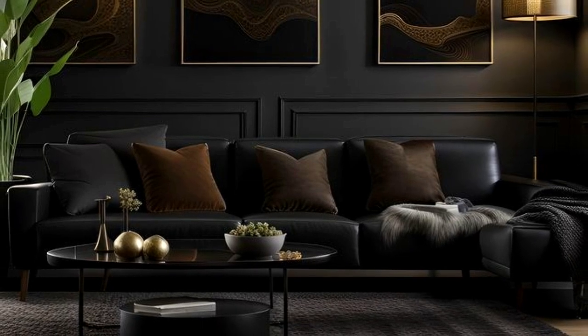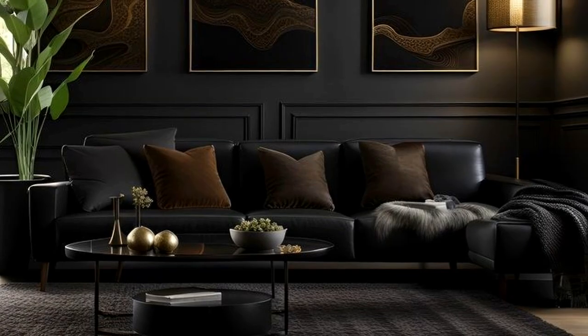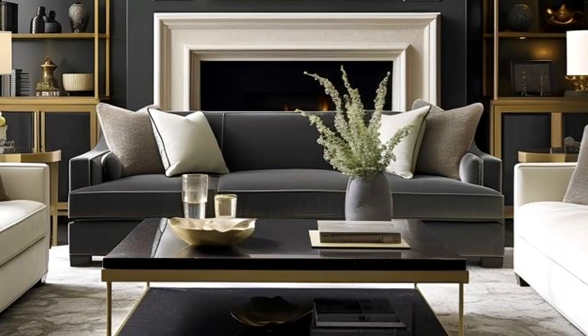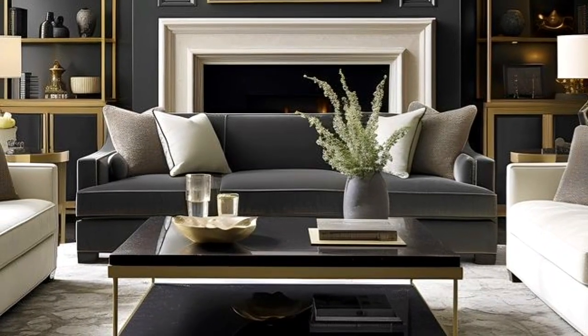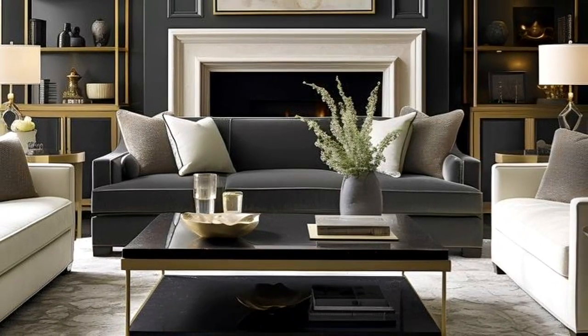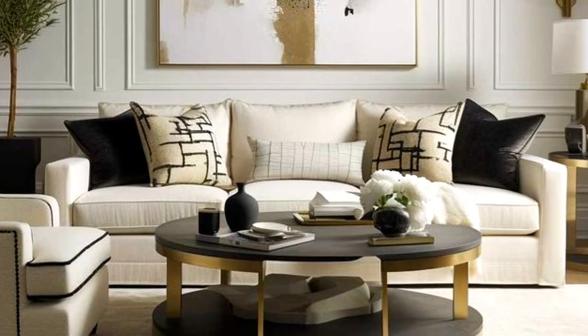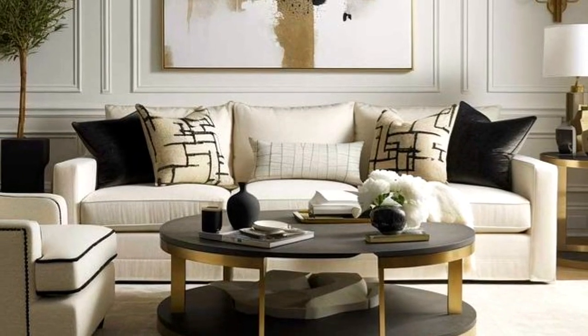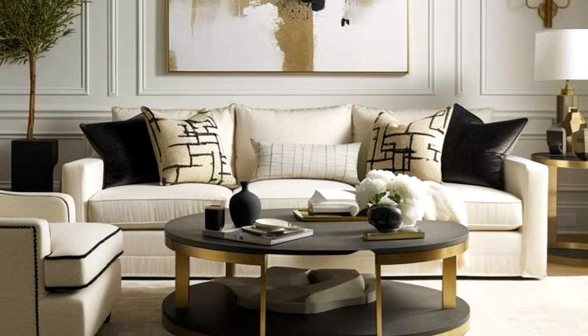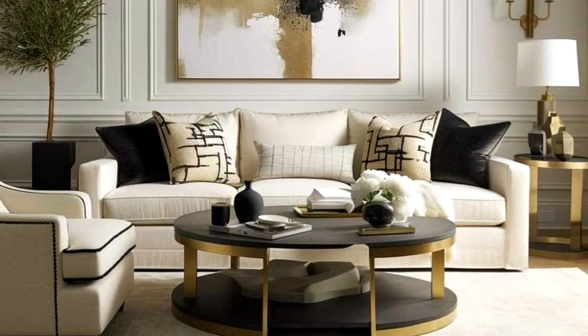A coffee table that doesn't match the size of the furniture in the living room will throw off the symmetry and proportion of a room, making it feel out of balance. A tip to consider is to allow your coffee table to be between 14 and 18 inches away from the seating.